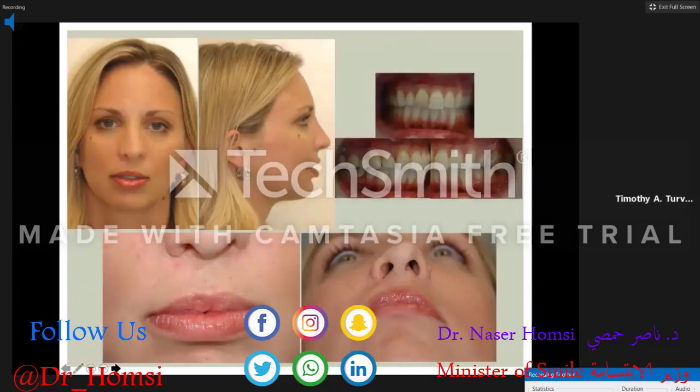Looking at this patient at age 36, you can see a pretty nice result with significant reduction of the stigmata of cleft lip and palate, well-supported upper lip, decent symmetry to the nose, and a minimal scar across the upper lip. Very importantly, a low-maintenance dentition, complete closure of oral-nasal fistulas, and no need for a prosthesis.